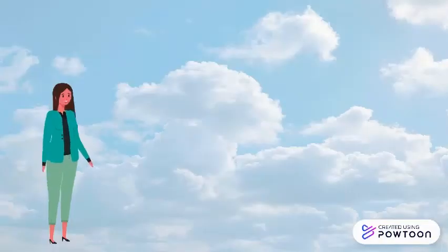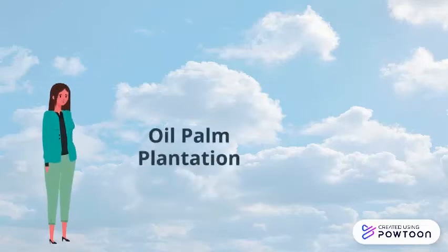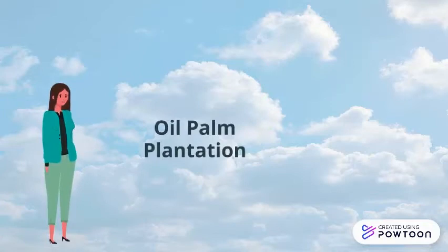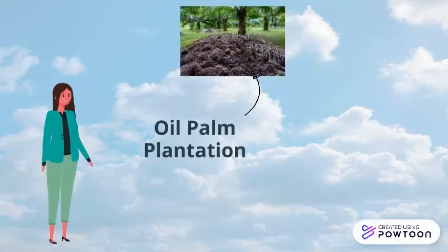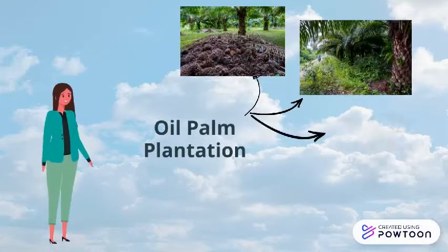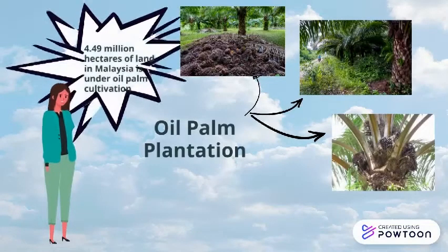Today, 4.49 million hectares of land in Malaysia is under oil palm cultivation, producing 17.73 million tons of palm oil. 11% of the world's oils and fats production and 27% of export trade of oils and fats are from Malaysia. The industry provides employment to more than half a million people.